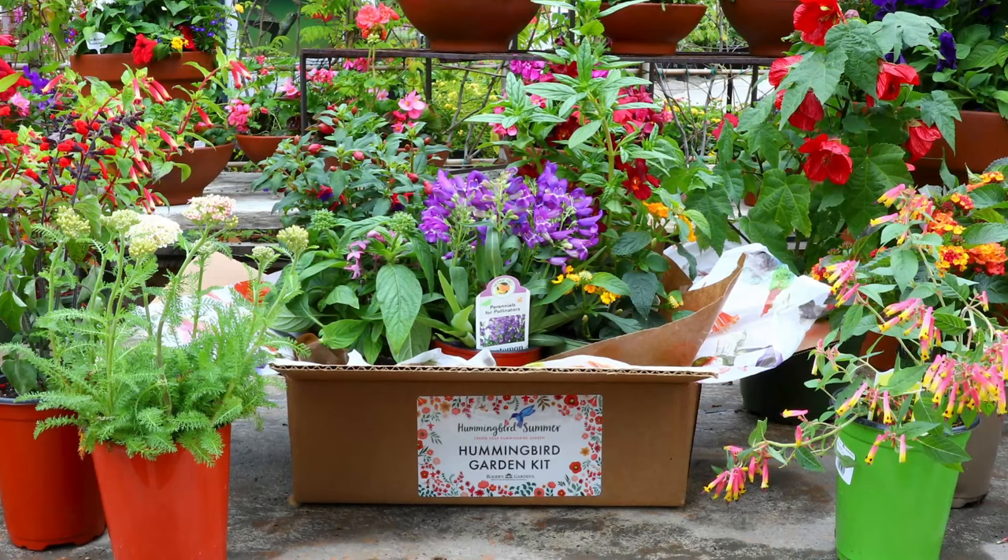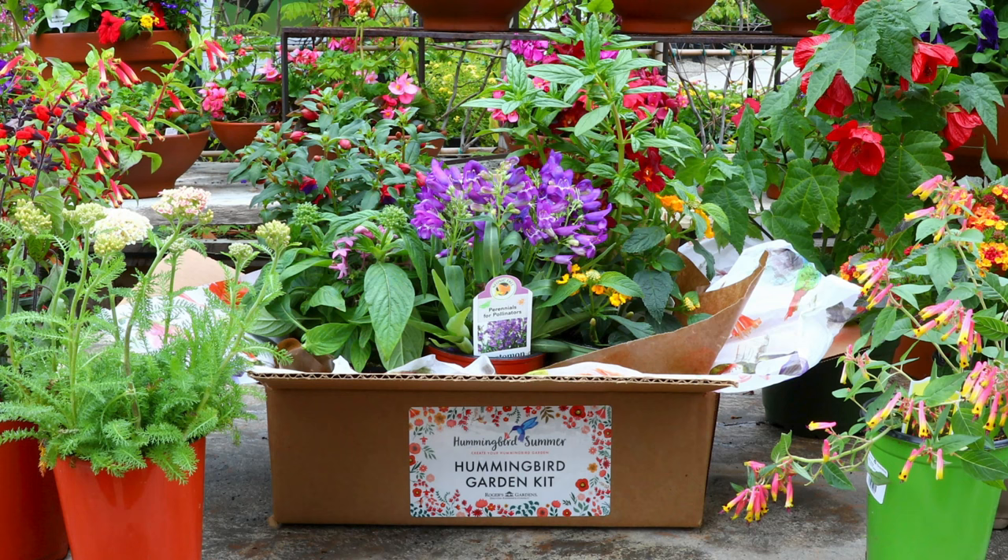Think in odd numbers — threes or fives — it's going to look a lot more pleasant to the eye. Hummingbirds love beautiful plants and riots of color. They're not just about red tubular-shaped flowers; they'll go to a shocking amount of different plants in different colors. The great thing is it will also attract butterflies, since they like very similar flowers, so you'll have a lot of activity in your garden.